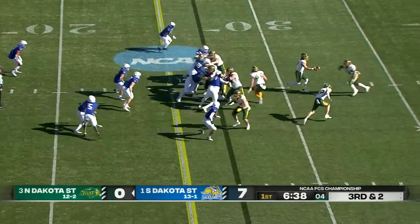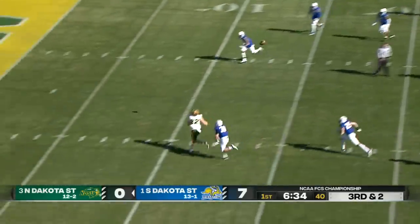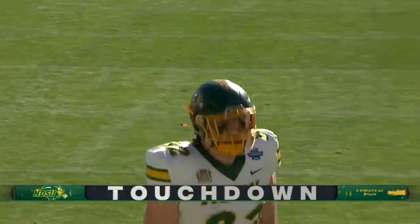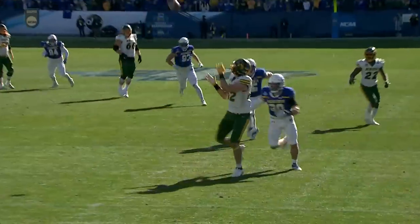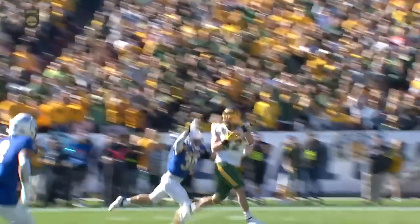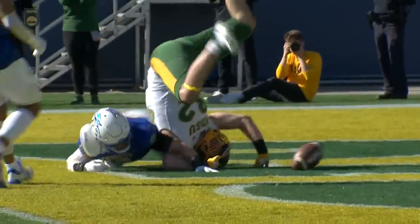Williams the running back. Play action — they'll fake the handoff. And the pass is caught by Joe Stuffle! Touchdown, NDSU! High risk, high reward play there. Stuffle does a great job of securing the football for the Bison. Pretty good coverage in the secondary.